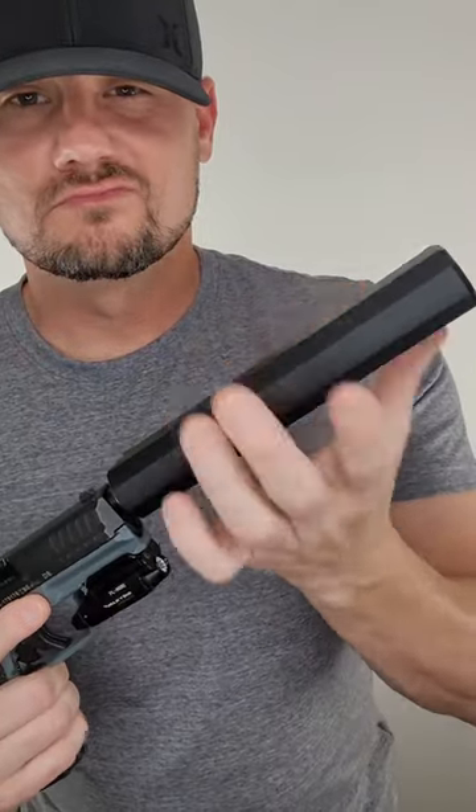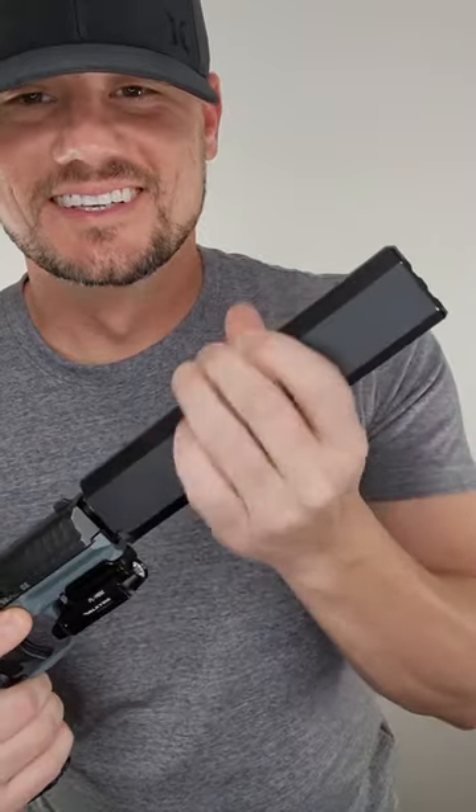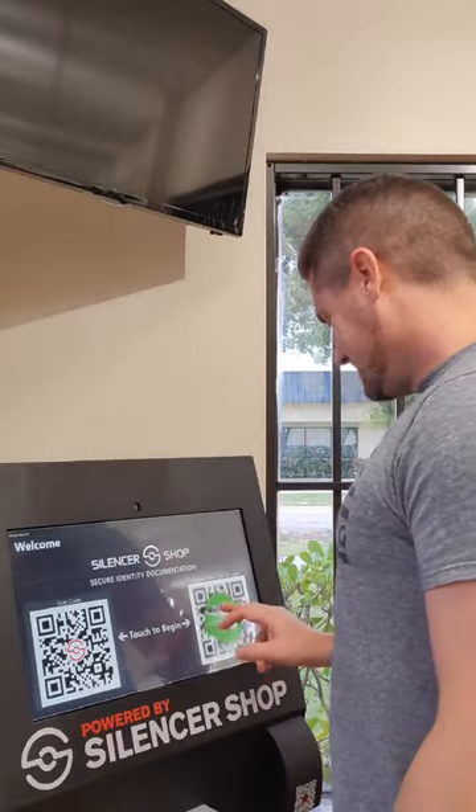In a recent video about silencers, I briefly shared my experience and a lot of people reached out. I got my first can and didn't know what to do, so I went down to my local gun shop. They brought me to the Silencer Shop kiosk.